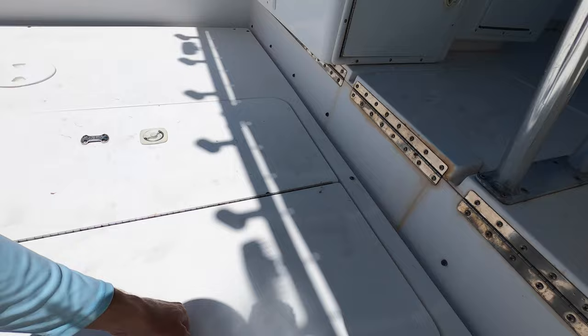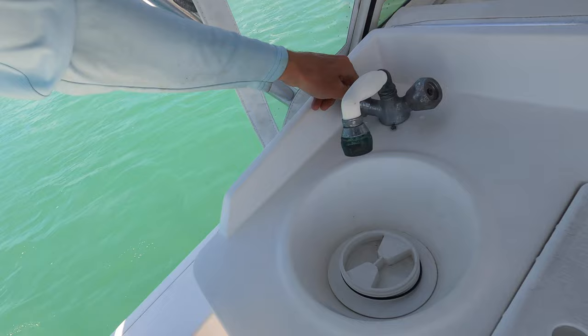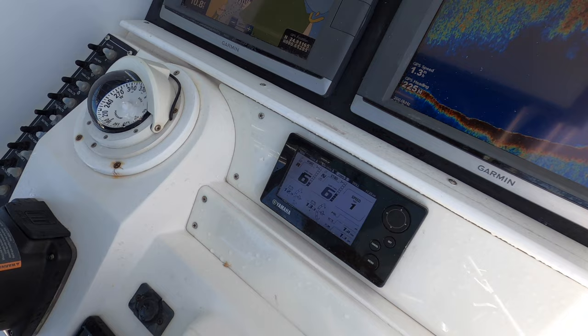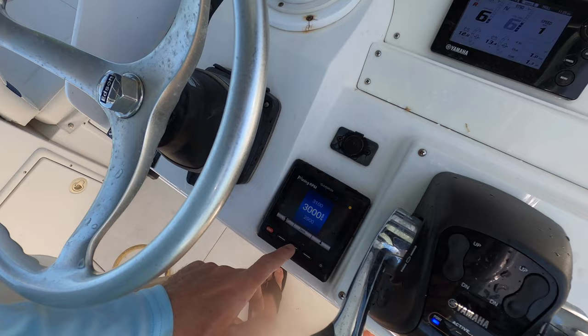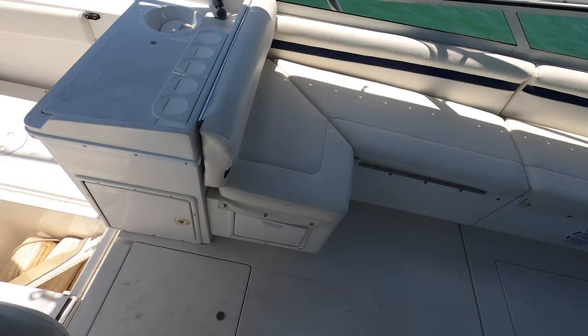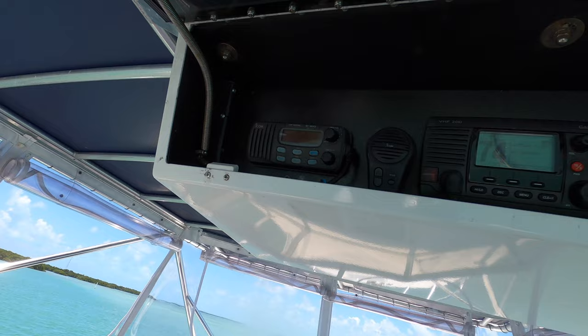Over here you got a little sink - not sure if it works or not. Everything turns on, it may just need some water. For electronics, got twin 7212 Garmin GPSs, got our sonar there, got our gauge right here, got a compass - kind of looks like an autopilot here. This boat being a side console, you can sit down, got a nice bench seat here. All the cushions were done pretty recently so they're all in pretty good shape. Up here we got the radio box.